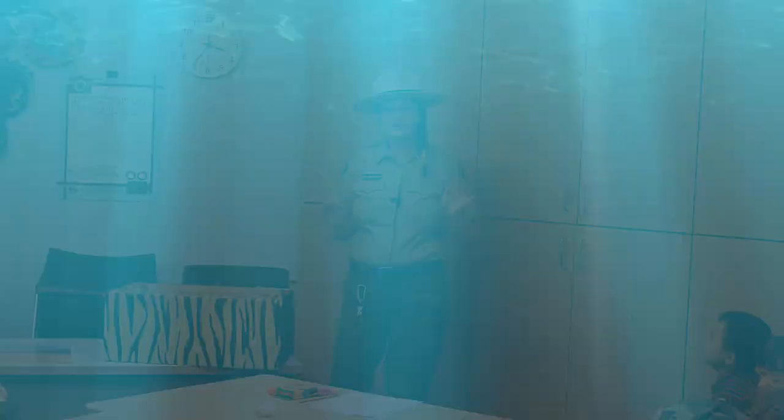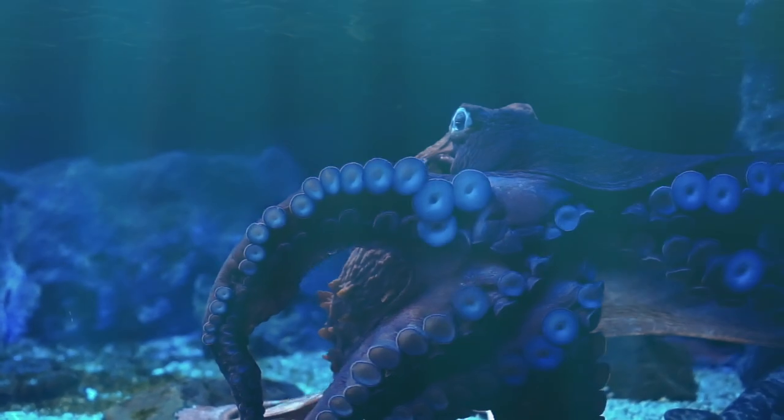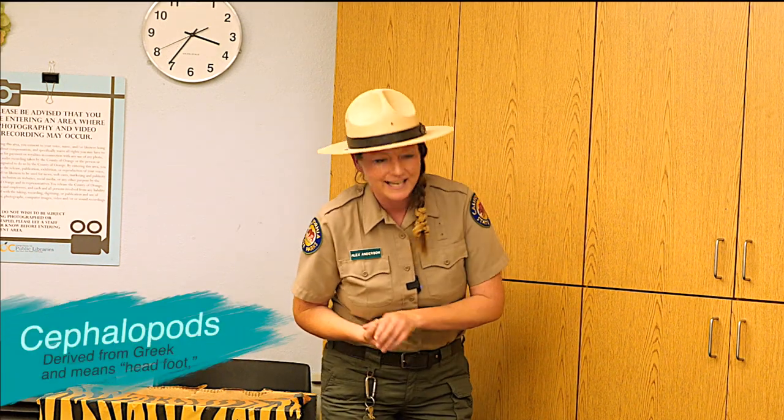We're going to be talking about one of the most fascinating animals under the sea — the octopus! These are the magicians of the underwater world, the chameleons of the sea. Squid, octopus, and cuttlefish all live in a group of animals called cephalopods. Cephalopod stands for 'head and foot' because most of them have bulbous heads with arms or tentacles coming out.